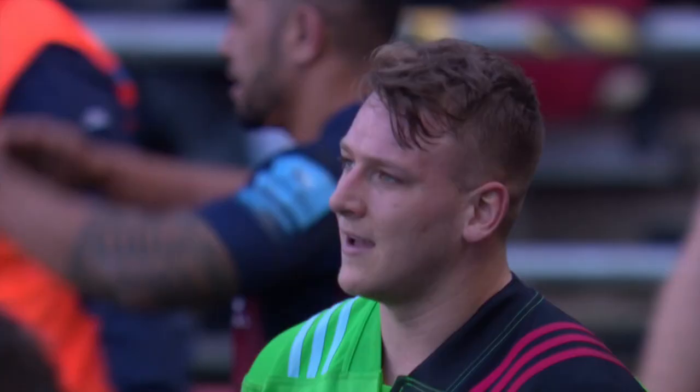Paul Gustard's Harlequins turned up late. We've got Bristol 28, Harlequins 15.